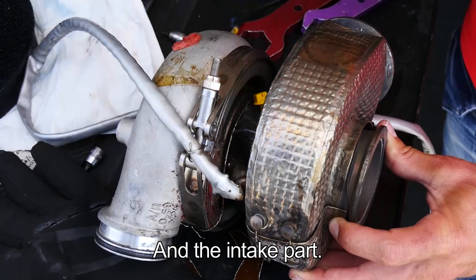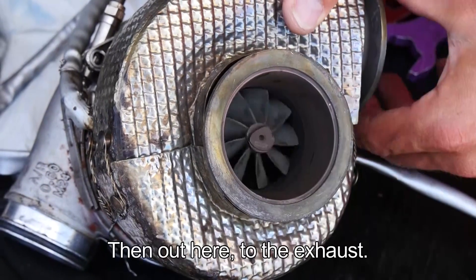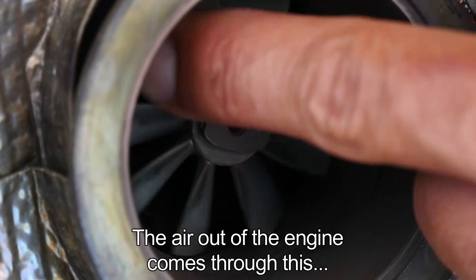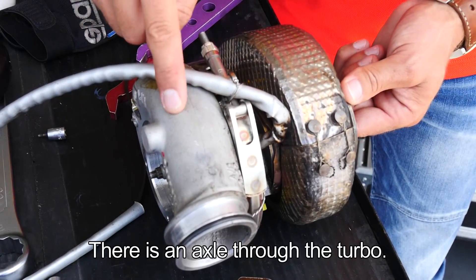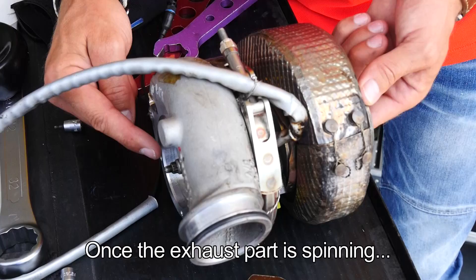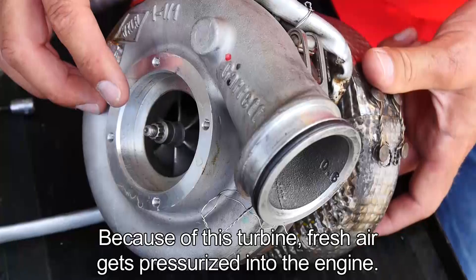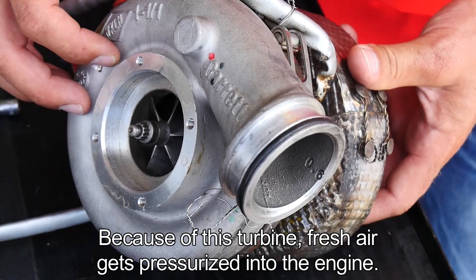The air comes out of the engine and goes in here, then out through the exhaust. Because the air comes out of the engine through this, the turbine starts to spin. There's an axle through the turbo — once the exhaust part is spinning, there's also a turbine spinning on the intake part, and because of this turbine the fresh air gets pressurized into the engine.